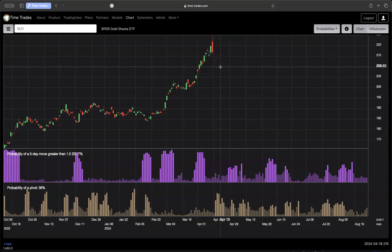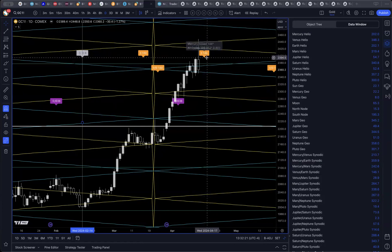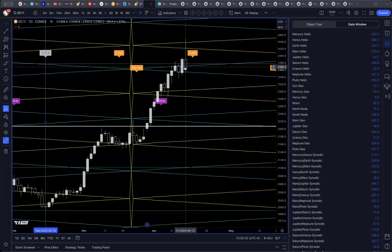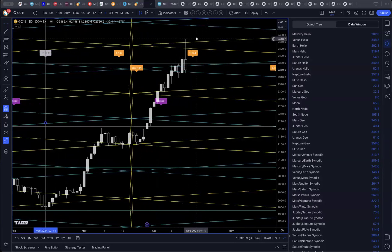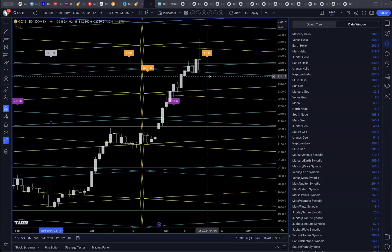TimeTrades is forecasting a very high probability of a pivot — 68% on April 17th — just one day after the Mercury 144 label. There are going to be some very interesting days coming up on gold. We could see a bit of a consolidation here before a resumption of the move up, or we could see a quick blow-off top and then a resumption of the move down. This is where combining the astrophysics methods with price action is so, so important.